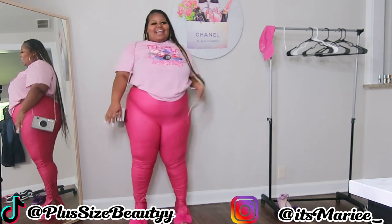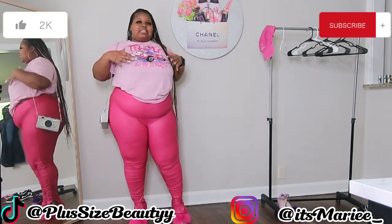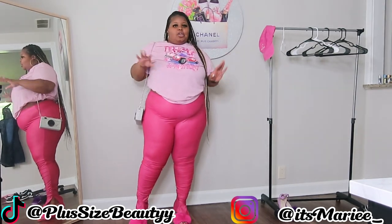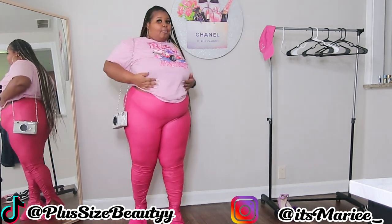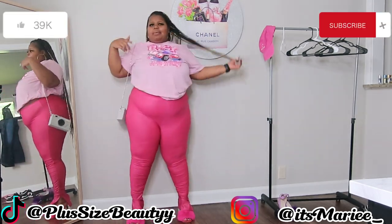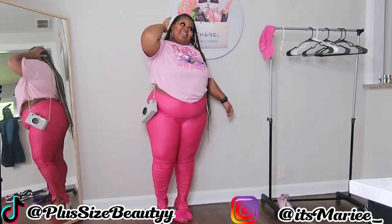Alright subbies, I hope this video helps you get an idea on how to style a graphic shirt many different ways. I was able to make five looks out of one shirt — crazy, isn't it? Let me know in the comments below if you'd also like to know how I wear and tie up my graphic shirts with the different styles you saw me present today. Until next time, subbie — don't be afraid to wear your curves!